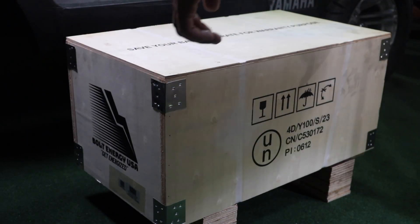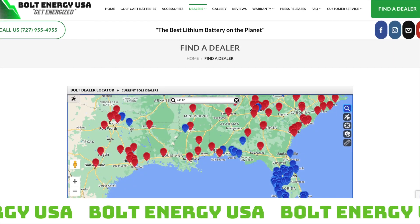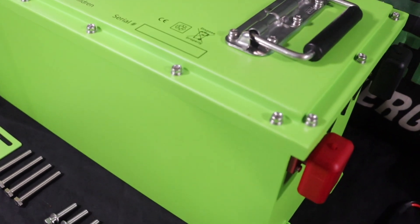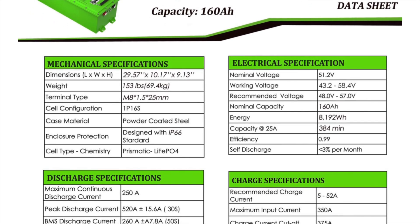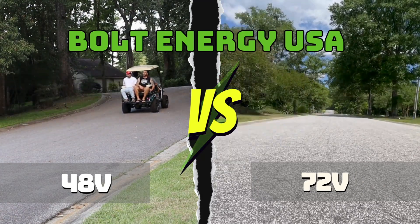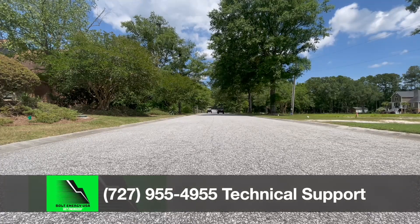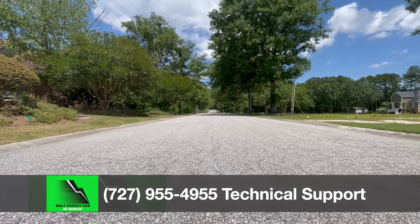If you have additional questions or would like to purchase a Bolt Energy USA battery, please use the dealer locator link in the description of this video. The dealer locator link can help you find an authorized dealer near you or a reputable online dealer. There are also links to additional product information and data sheets. We here at Bolt Energy USA hope you found this video helpful. If you have additional questions you can leave them in the comments below — someone will respond as quickly as possible. You can also call the Bolt Energy USA customer and technical support line weekdays at the number listed below.